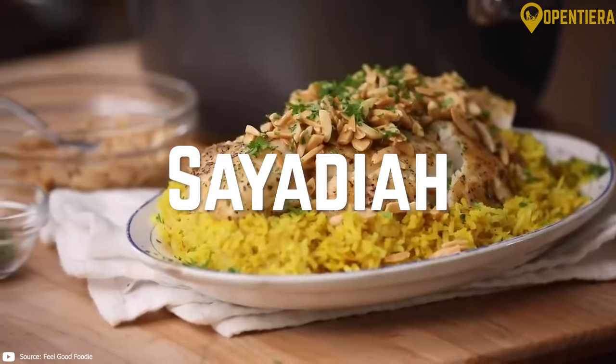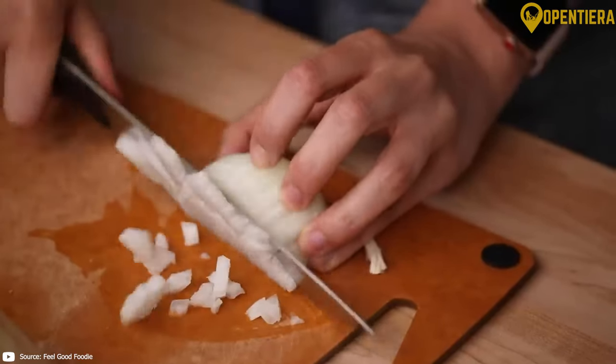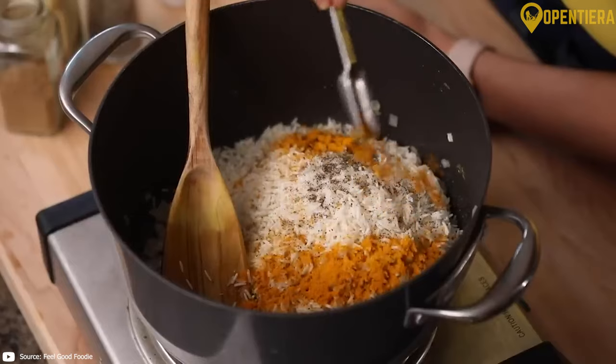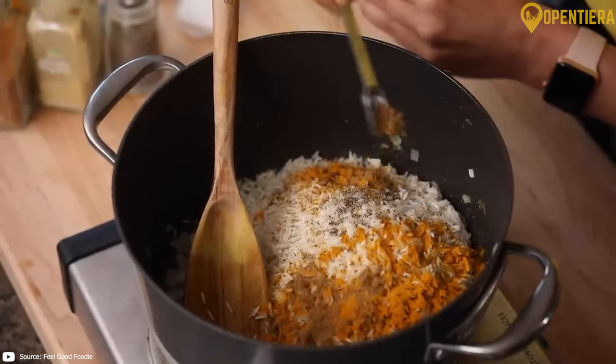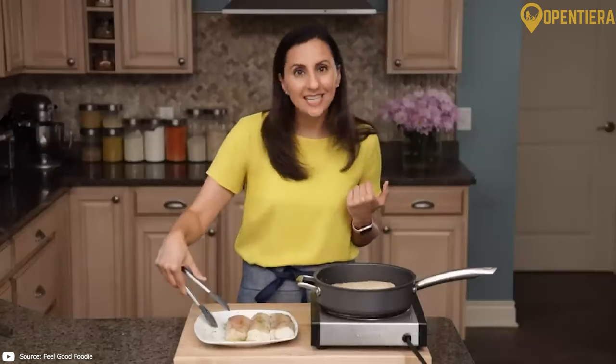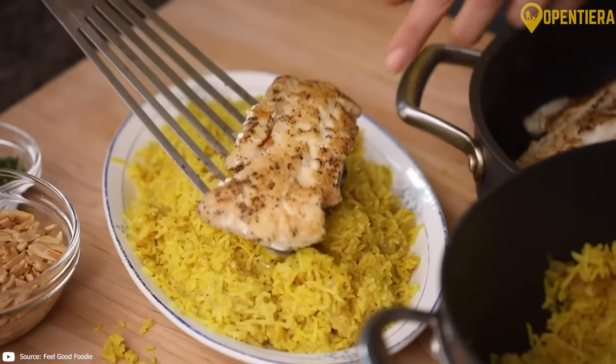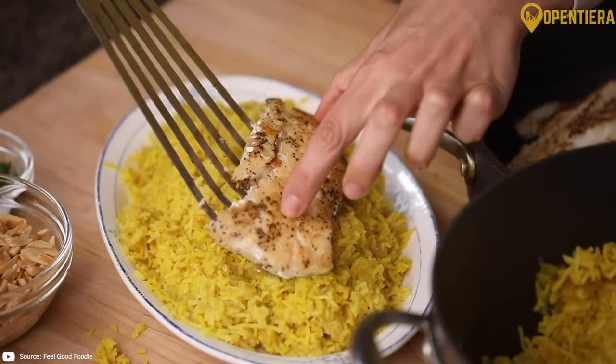Sayadaya is a rice dish cooked with caramelized onions, raisins, lentils, and spices, topped with fried fish. It likely originated as a dish for fishermen wanting something satisfying yet easy to prepare while out at sea. The sweet and salty flavors perfectly complement the crisp, freshly caught fish.